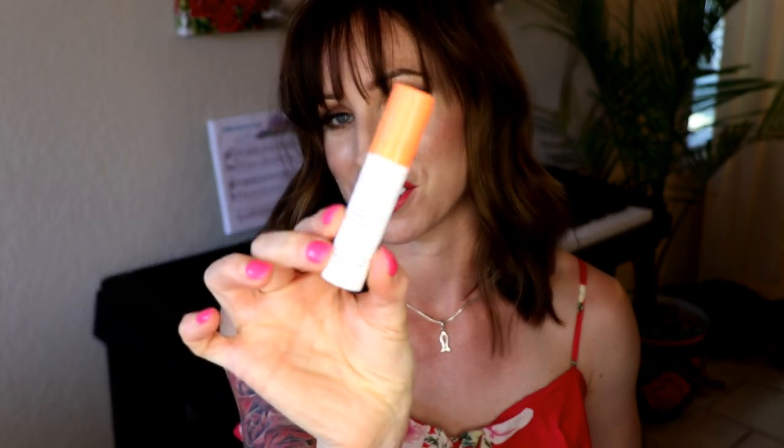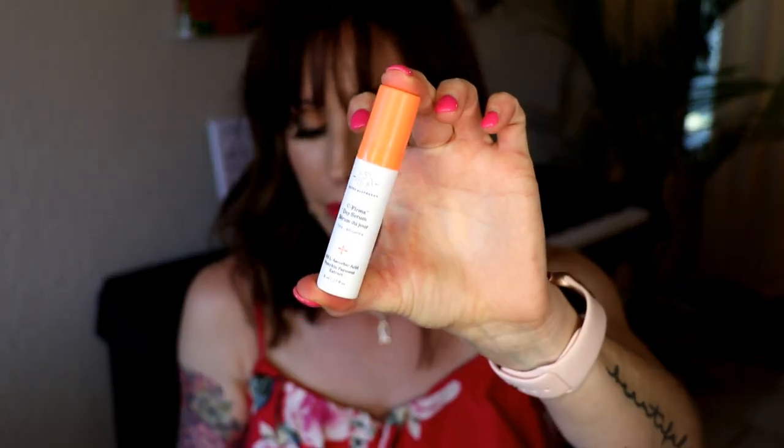I always recommend the Drunk Elephant Vitamin C serum — this is all I have left, just a little travel size. I love a Vitamin C serum. It's one of those things where you don't see instant results; it's more of a long-term thing when you start to see results. I like how it brightens my skin and makes it look hydrated, glowy, and pretty — sometimes I don't even want to put makeup on.